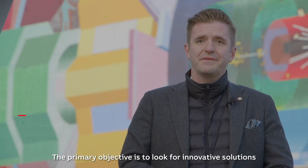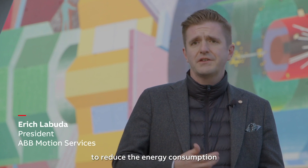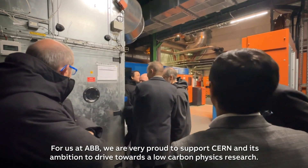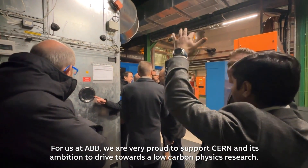The primary objective is to look for innovative solutions to reduce the energy consumption of the ventilation and cooling systems at CERN. And for us at ABB, we are very proud to support CERN in its ambition to drive towards a low-carbon physics research.